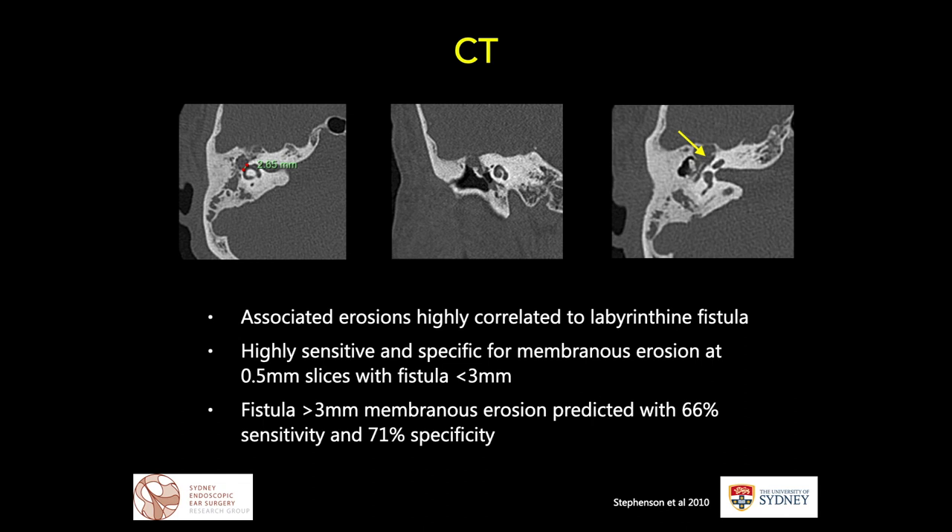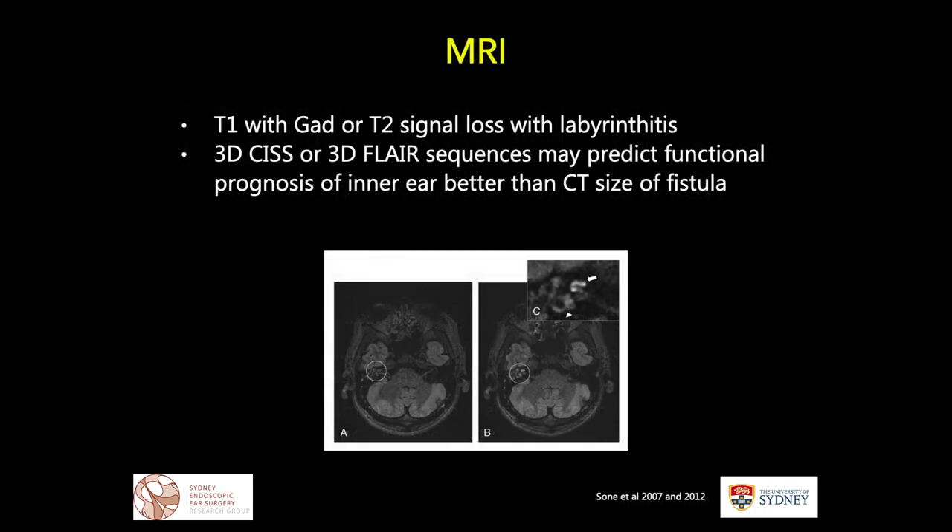Below the cochlea in frequency come the superior and posterior semicircular canals. When talking about fistulae, CT scan is fairly mandatory. We notice that associated erosions are highly correlated with labyrinthine fistulae. Looking at 0.5 mm slices, there is relatively high sensitivity and specificity to establish whether there's membranous erosion when the fistula is smaller. When the fistula gets larger, it becomes less sensitive and specific for determining direct membranous erosion.